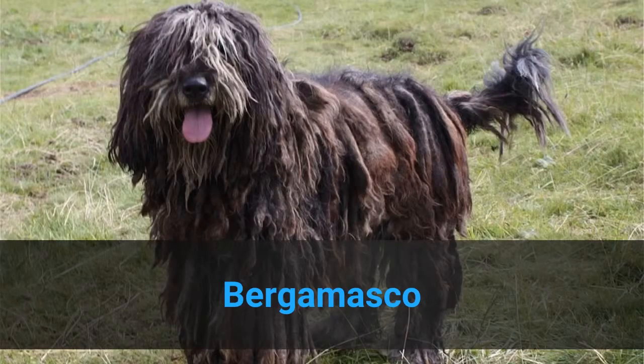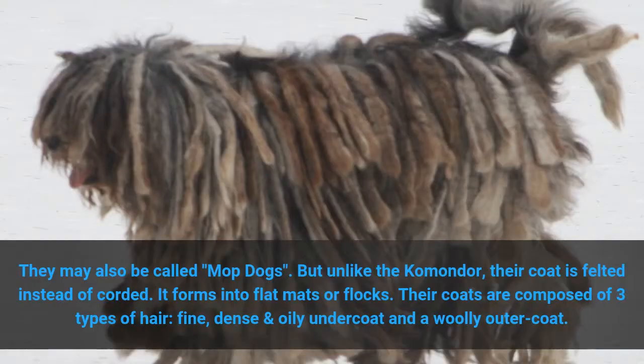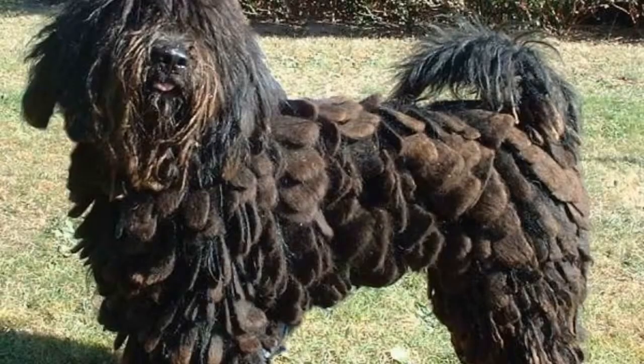4. Bergamasco. They may also be called mop dogs. But unlike the Komondor, their coat is felted instead of corded. It forms into flat mats or flocks. Their coats are composed of three types of hair: fine, dense and oily undercoat, and a wooly outer coat.